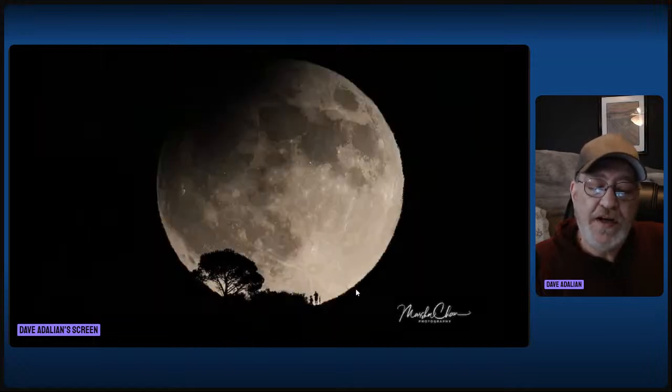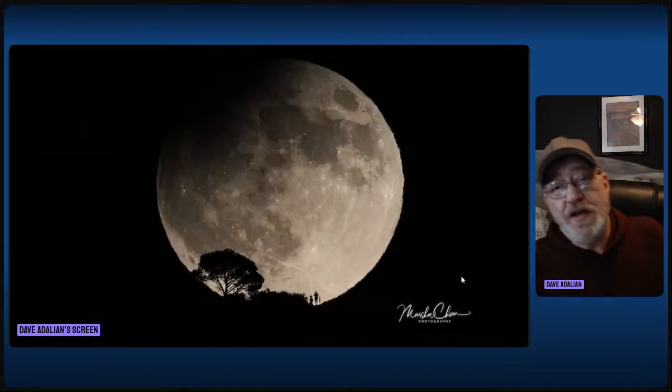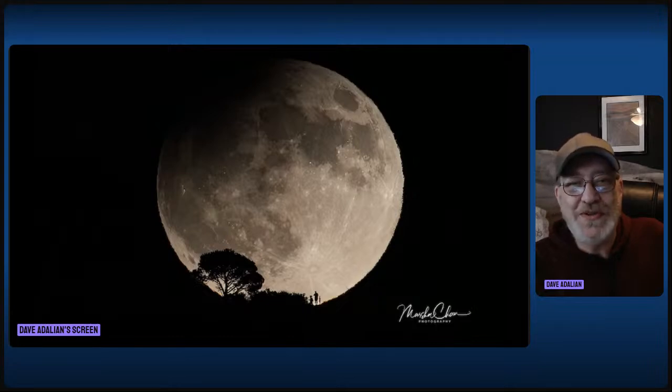What we've got coming up is a lunar eclipse. And along the way, we might get a beautiful image like this — this is a partial eclipse from 2022 from an Earth Sky reader who sent in this marvelous image. If you look down there, you can see there's a couple of people standing in front of the moon by the trees. Pretty cool stuff.